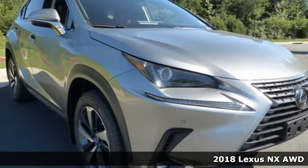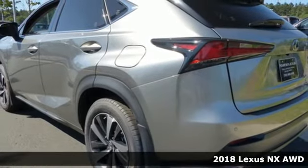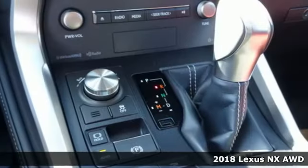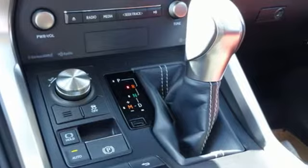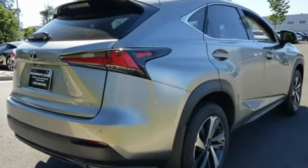It's a 2018 Lexus NX. By combining intuitive technology with a design that is aggressive outside and comforting inside, this NX takes the crossover beyond utility. It boasts an impressive list of features like these.